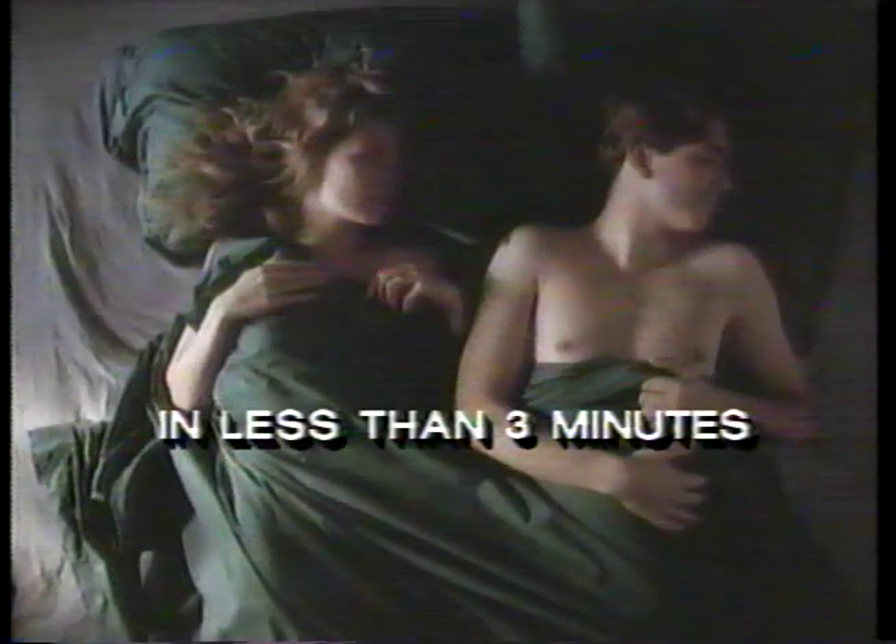Don't go to sleep now. Here's a commercial break that will be over in less than three minutes.